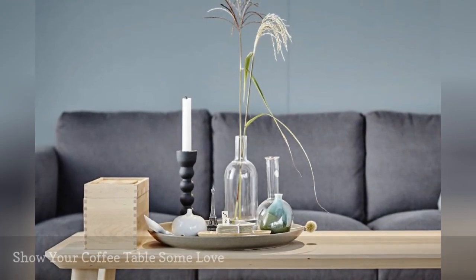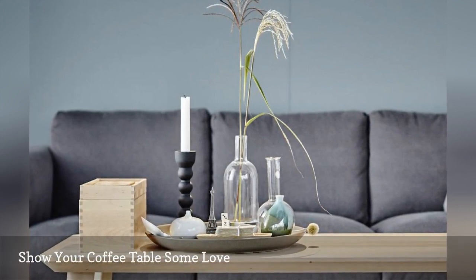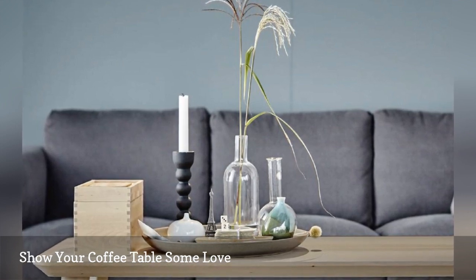Piles of mail, dirty dishes, stacks of old magazines — all classic signs that a coffee table needs a little decor love. An attractive tablescape will spruce it up. This video will help you get started.